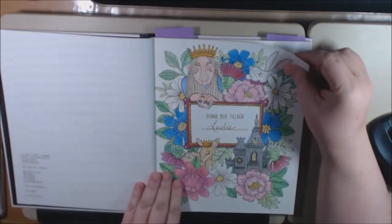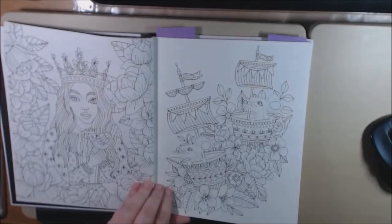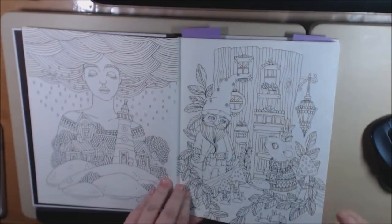This is the nameplate — it's the only one I've colored so far. I'm not finished; I've got to do some detail work. Let's just do a quick flip-through. I love garden gnomes, so this page is so cute.